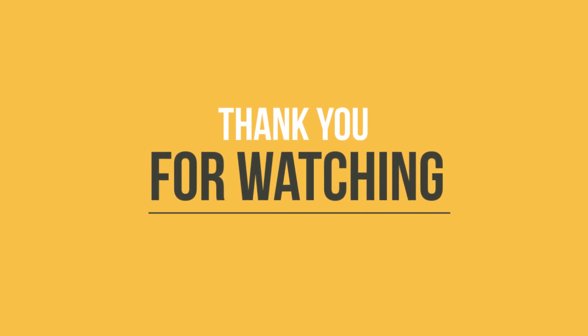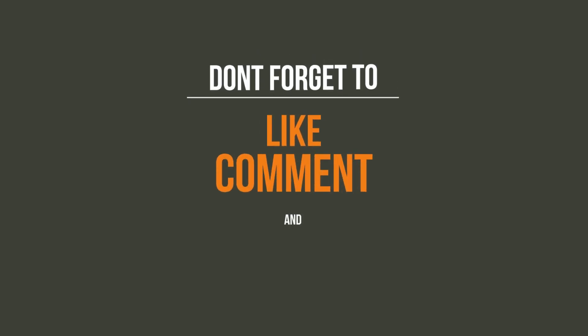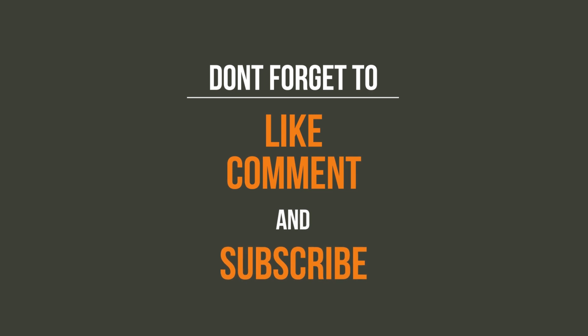Don't forget to like this video and do tell us in the comment section about your experiences. Also, subscribe to Travel Earth and press the bell icon for more such videos.